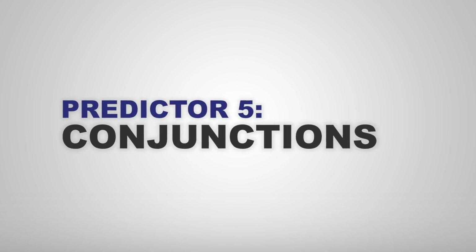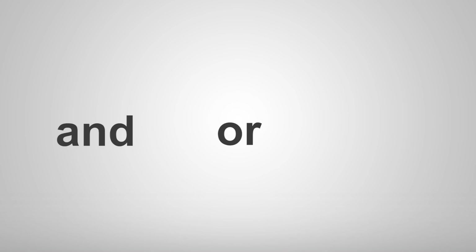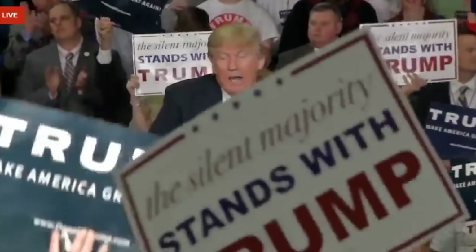And finally, conjunctions — words like and, or, and but. I'm guessing these are more common because they allow Alzheimer's patients to link together simpler phrases when trying to form more complex sentences. And, and I said, and, and, and we're going to be back, and I'll tell you what.